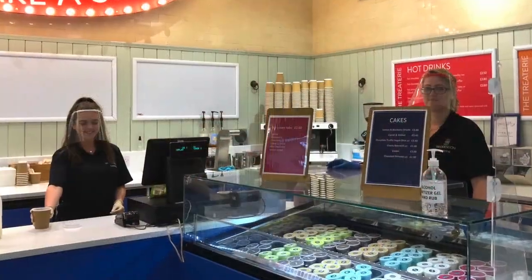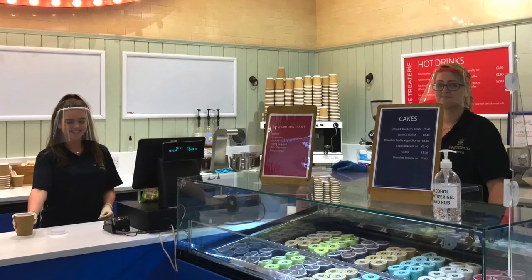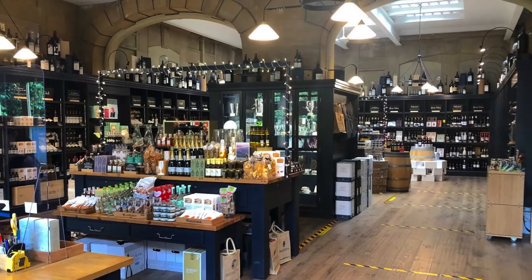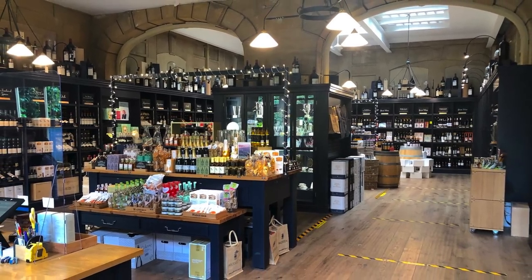We'd love you to support us by buying homemade sandwiches, salads, cakes and ice creams from the Treatery takeaway at the stables and from the coffee bar in the manor courtyard, and wine and gifts from the manor shop.